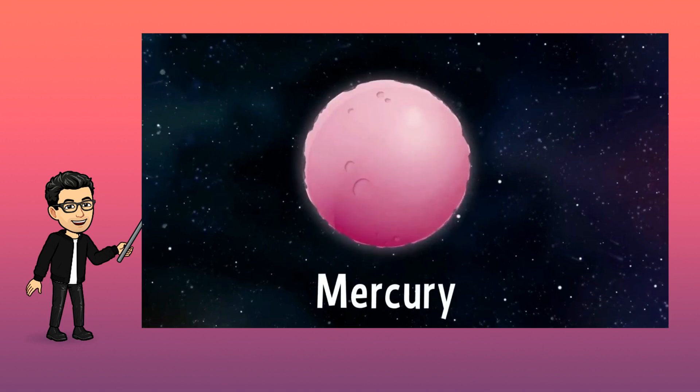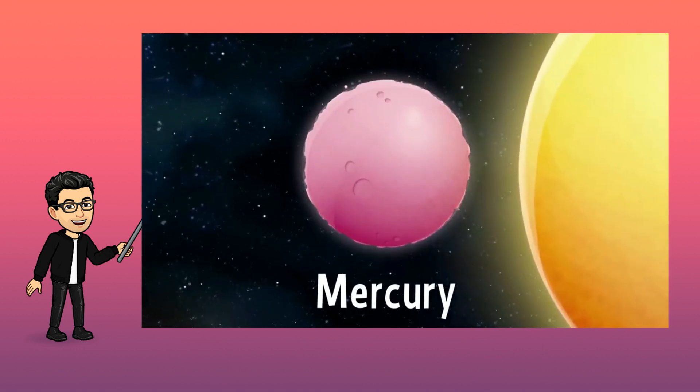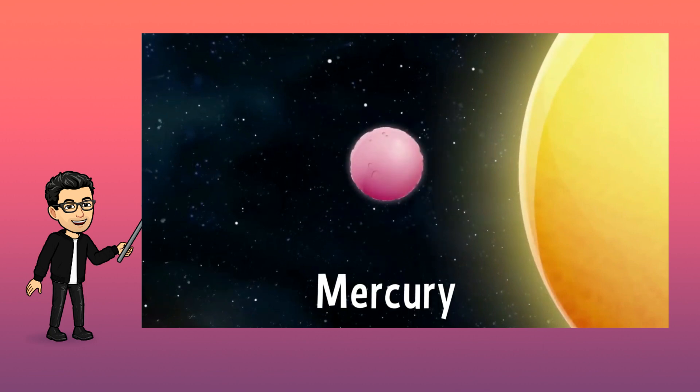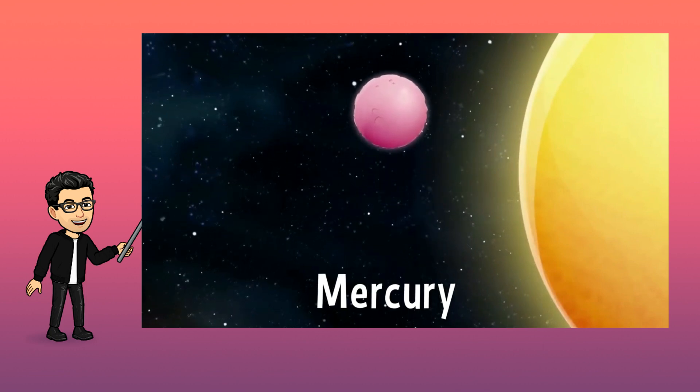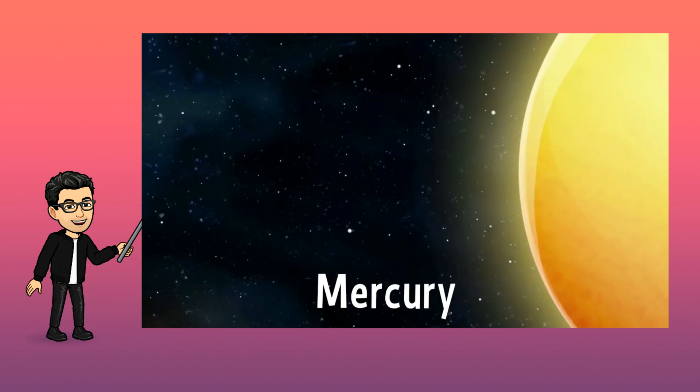Mercury is the closest planet to the sun, and it's the smallest planet in the solar system. But it is also the fastest to spin around the sun. See you soon, Mercury!